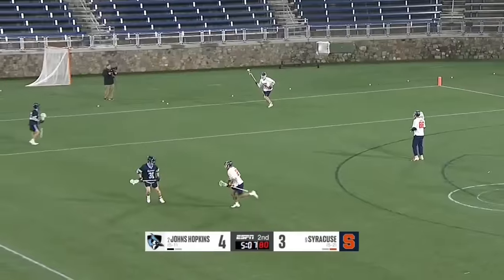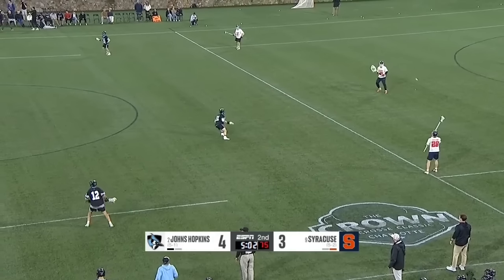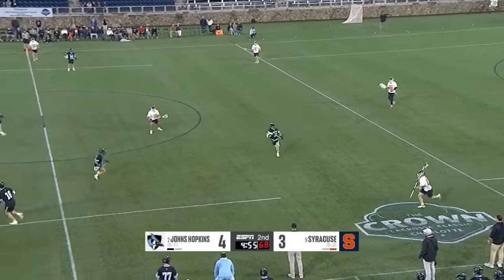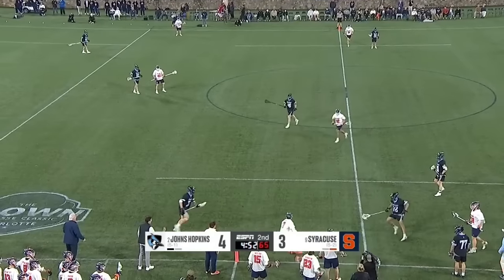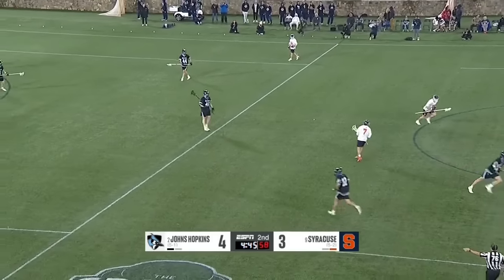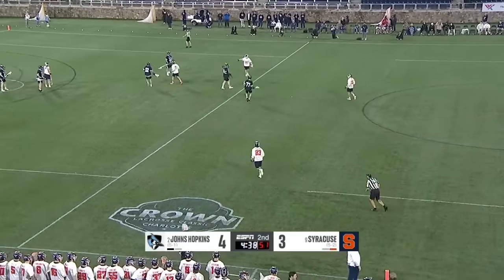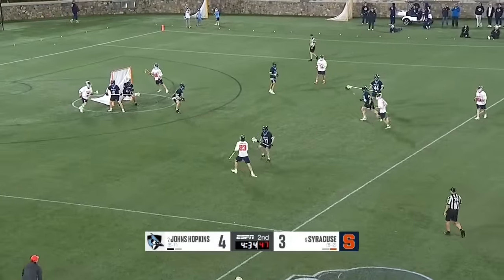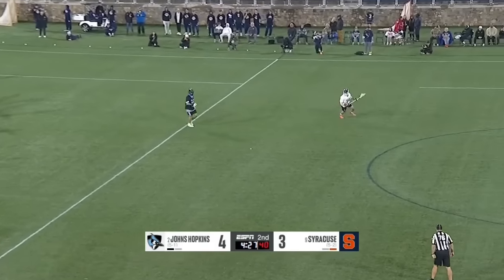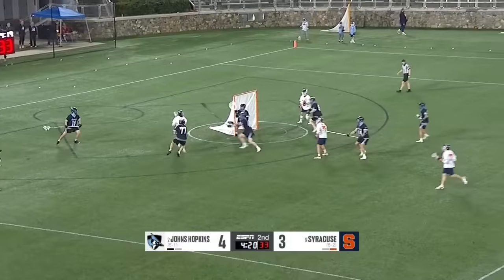It'll be interesting to see the way that Syracuse attacks now — we've seen the really aggressive approach by Hopkins defensively. They're sliding before Syracuse offensive players are even demanding a slide, forcing Syracuse to move the ball quickly. But that's kind of Syracuse's strength. The aggressive style against a team that passes so well — how has it worked so far? Syracuse has not scored since the 2:50 mark of the opening quarter, turning it over. Orange scoreless in the second quarter — they had a 3-1 lead; it's been three straight by the Blue Jays.